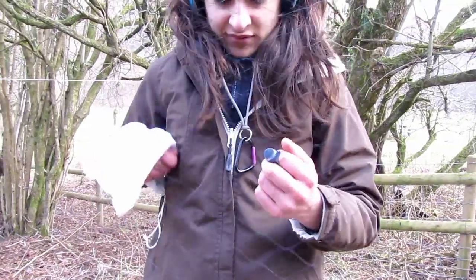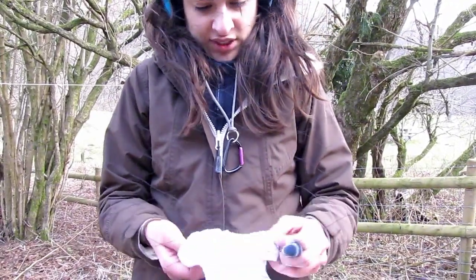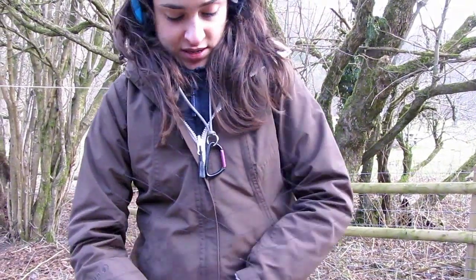As the birds are released from the nets, they are placed in bags and taken back to be processed.